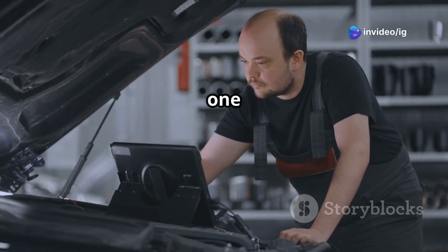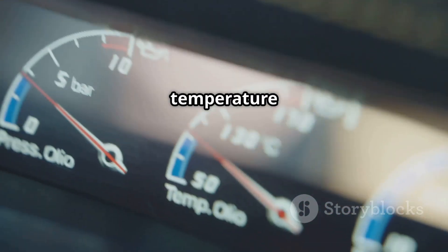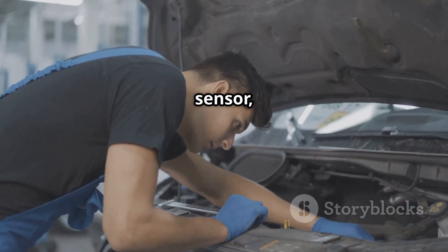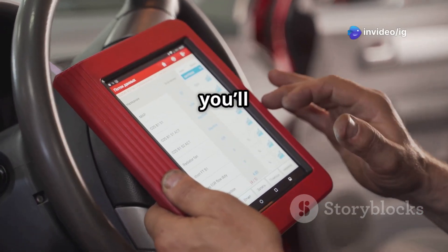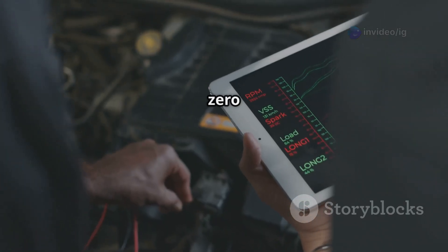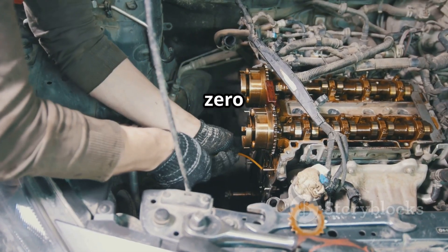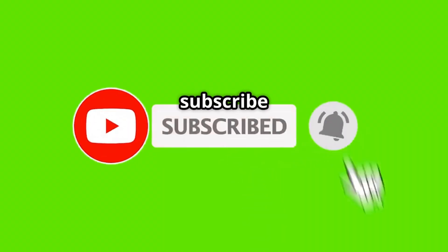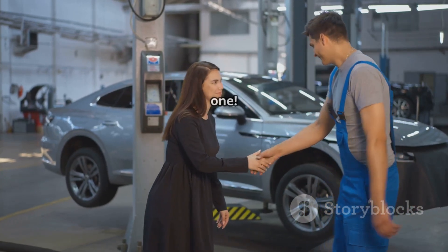And that's how you fix P0119 engine coolant temperature sensor circuit intermittent. If your temperature gauge is acting up or your engine is struggling, just remember to check your ECT sensor, the wiring, and your coolant system. For more expert car fixes, check out these videos next: P0009 engine position system performance bank 2, and P0010A camshaft position actuator circuit bank 1. If this video helped you out, don't forget to hit the like button, subscribe, and turn on notifications for more car repair tips from IG Garage. Thanks for watching and I'll see you in the next one.